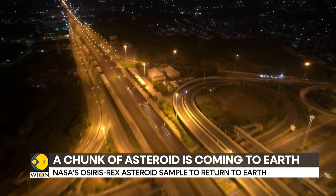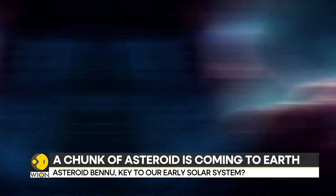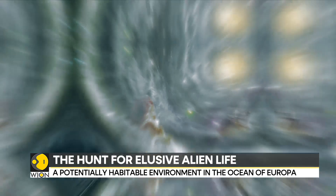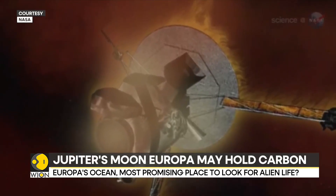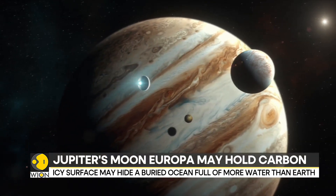We wonder, driven by curiosity. We ask questions: Are we alone in the universe? Could there be life beyond our planet? How does the cosmos work? A recent discovery in our cosmic neighborhood may bring us one step closer to answering these questions.